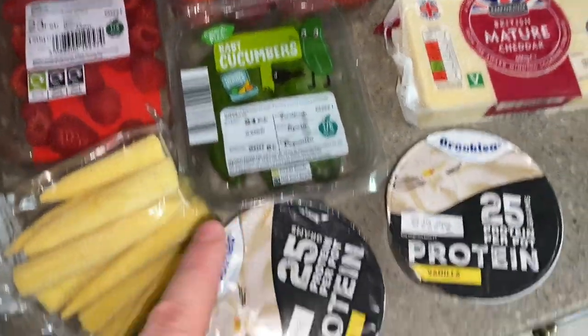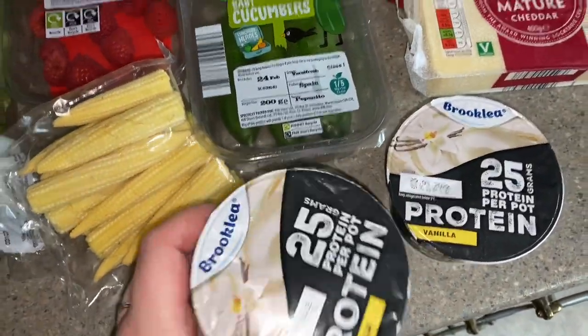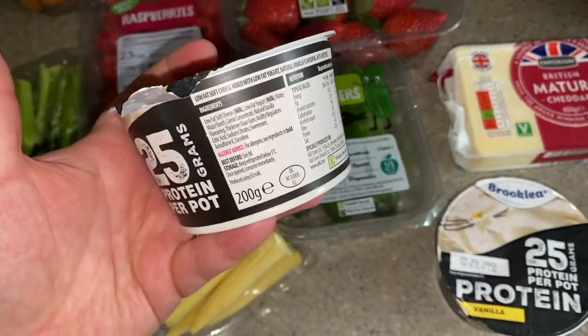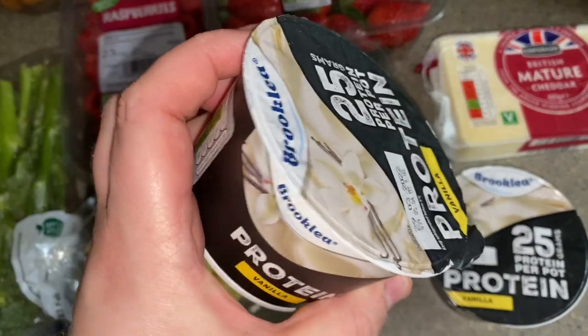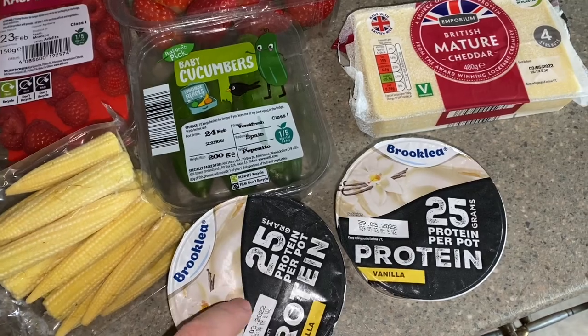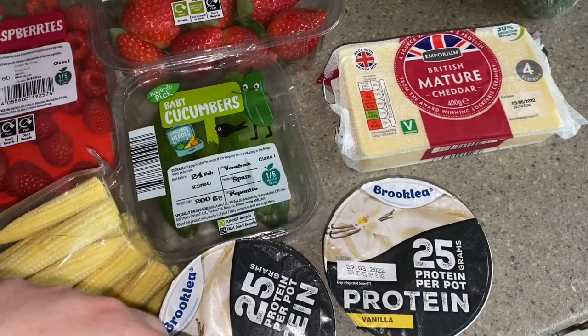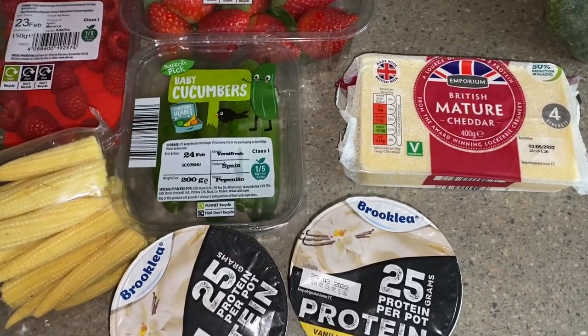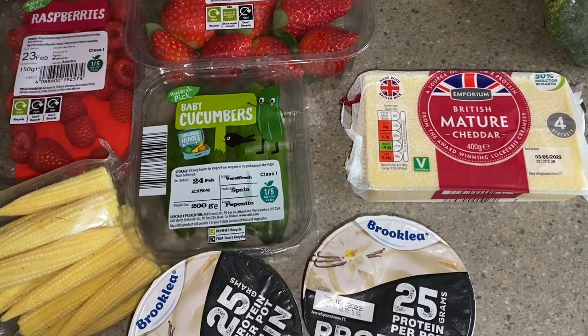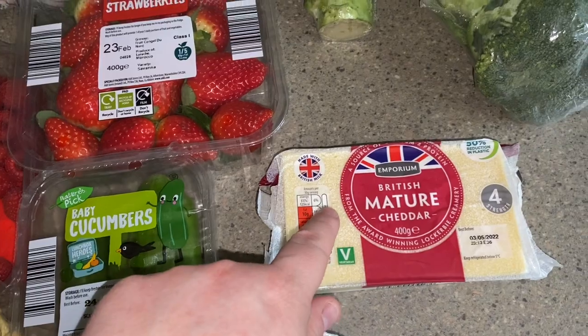Some strawberries, some baby cucumbers, and two of these protein yoghurts - 25 grams of protein per pot, they're really big pots so you'd probably portion them out a bit further. I got two in vanilla flavour, but they also had strawberry and possibly raspberry. And some mature cheddar.